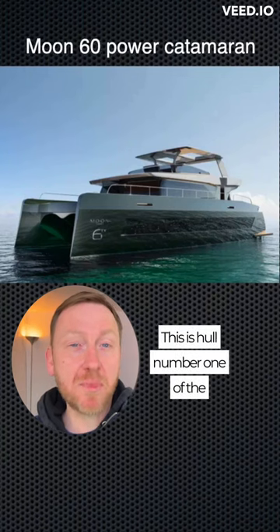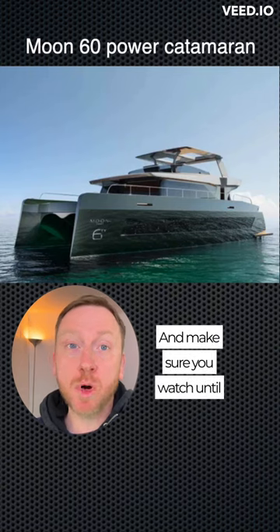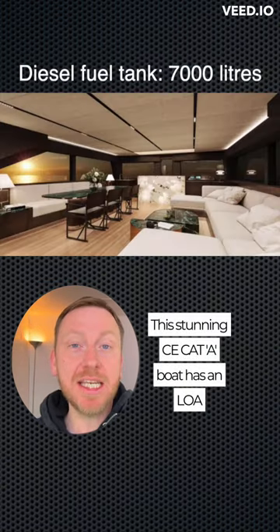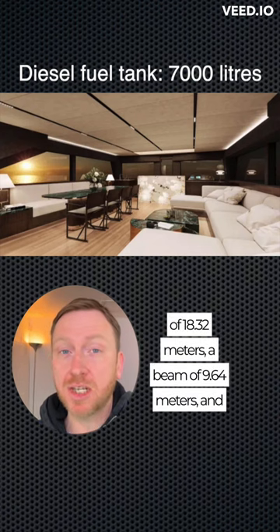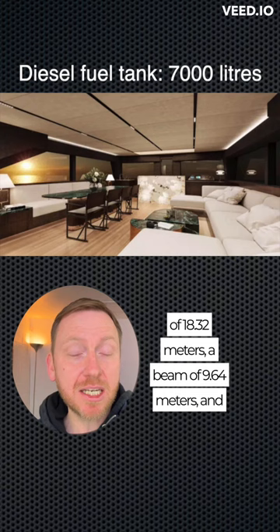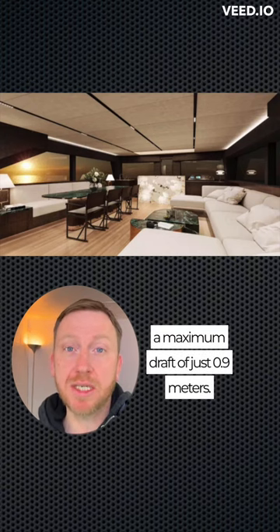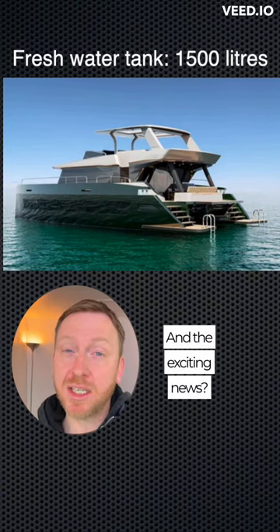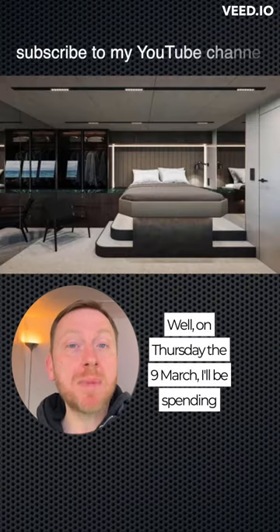This is hull number one of the brand new Moon 60 Power Catamaran. This stunning CE Category A boat has an LOA of 18.32 meters, a beam of 9.64 meters, and a maximum draft of just 0.9 meters. Hull one is powered by twin Cummins 715 horsepower engines.